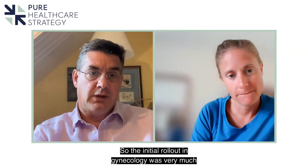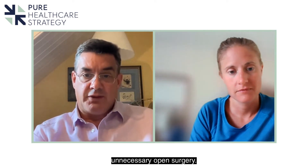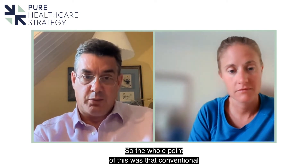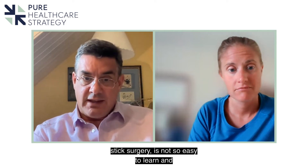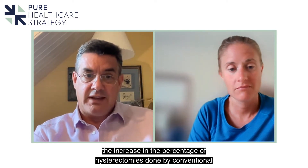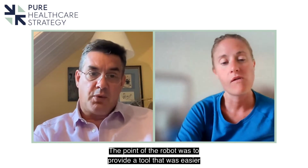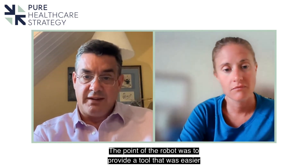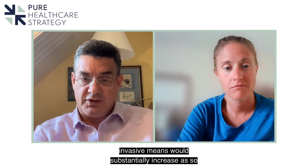The initial rollout in gynaecology was very much around hysterectomy, because that was the major focus of unnecessary open surgery. Conventional keyhole surgery — otherwise known as straight stick surgery — is not so easy to learn, and the increase in the percentage of hysterectomies done by conventional keyhole surgery was slow. The point of the robot was to provide a tool that was easier to learn, so that the percentage of hysterectomies done by minimally invasive means would substantially increase.